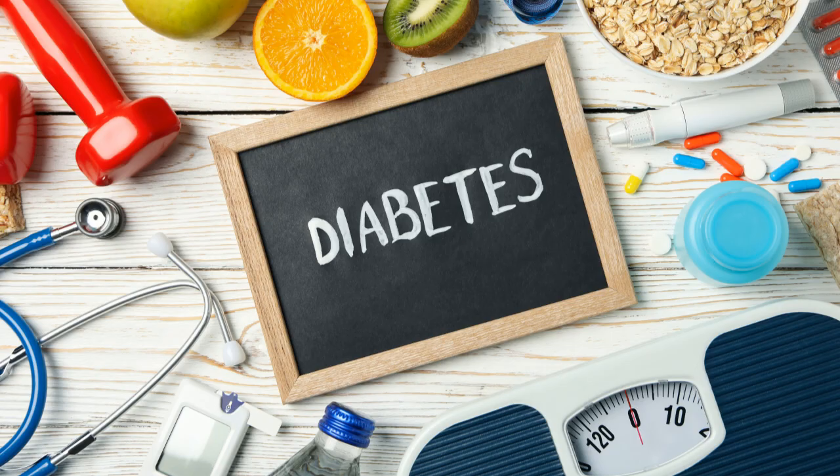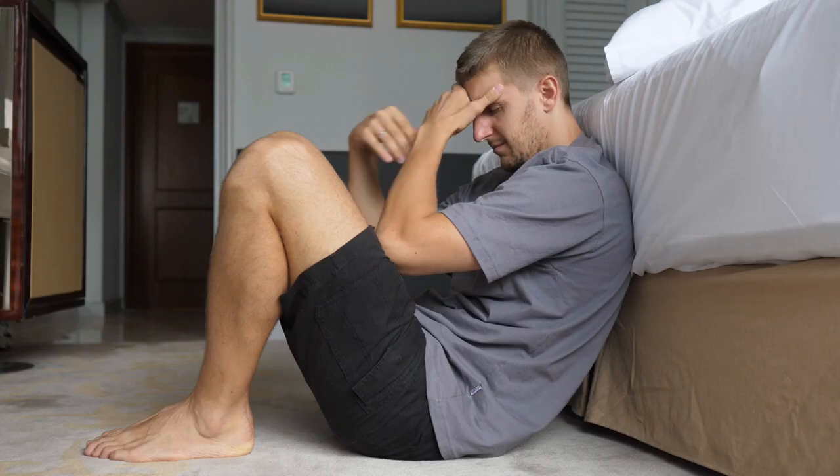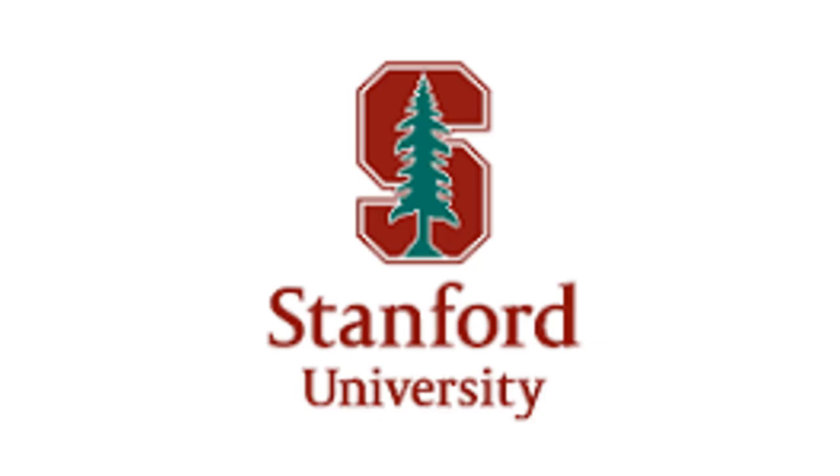Type 1 diabetes cured in mice with stem cell transplant. 28 mice, all cured of type 1 diabetes — no insulin, no blood sugar monitoring, no symptoms. Stanford Medicine just changed everything.